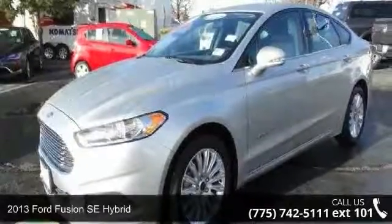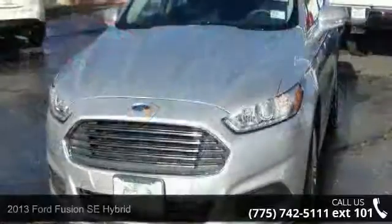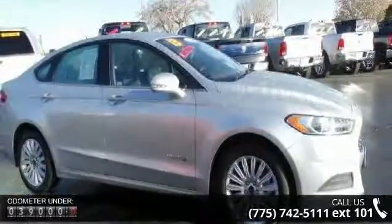Presenting the 2013 Ford Fusion. If you are looking for a first-rate auto, this one could be yours today. Some of the top features included with this vehicle are 17 sparkle silver aluminum wheels,